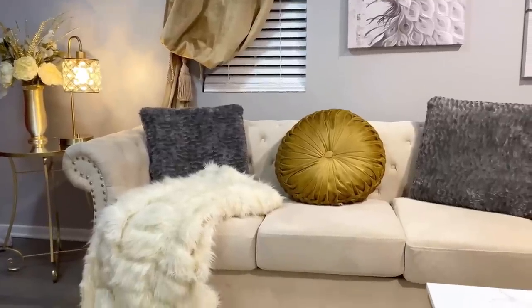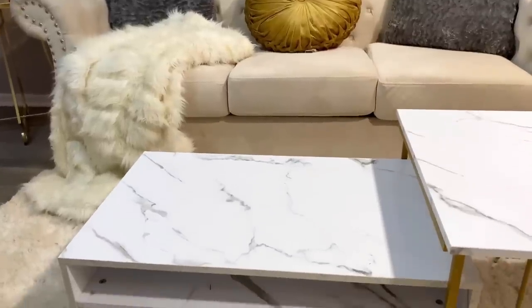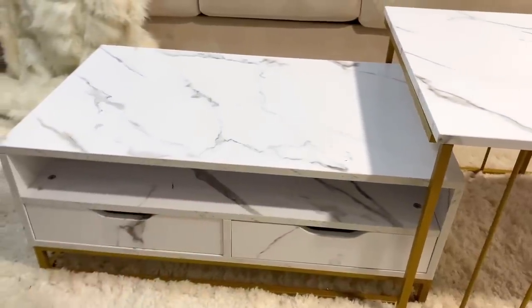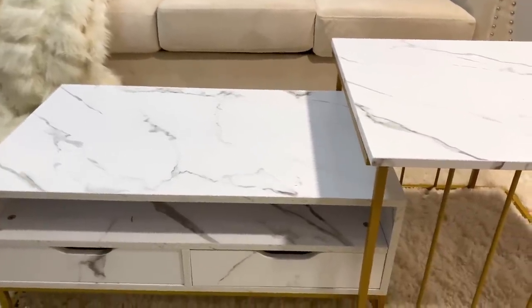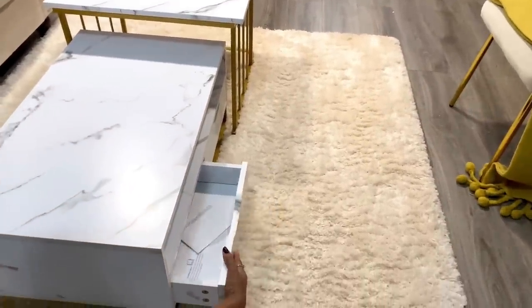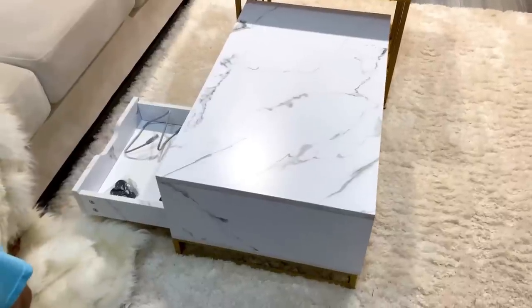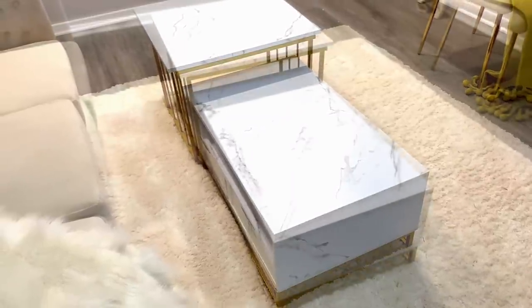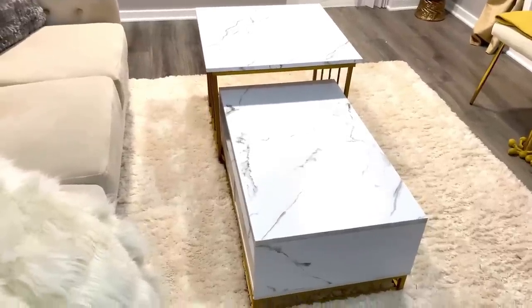What I like about the table is that it's not only a nesting table but provides great storage. There are two drawers — one on each side — where you can put things like remote controls or keys. Living in a tiny house, storage is very important. This table can be styled in so many different ways. I'm going to show you three different looks we've achieved with this table. Here is the before...